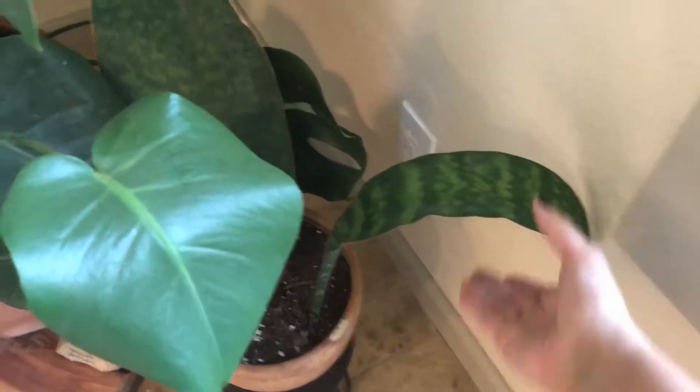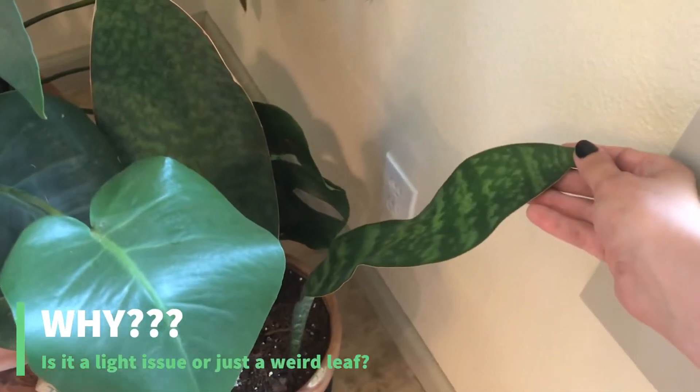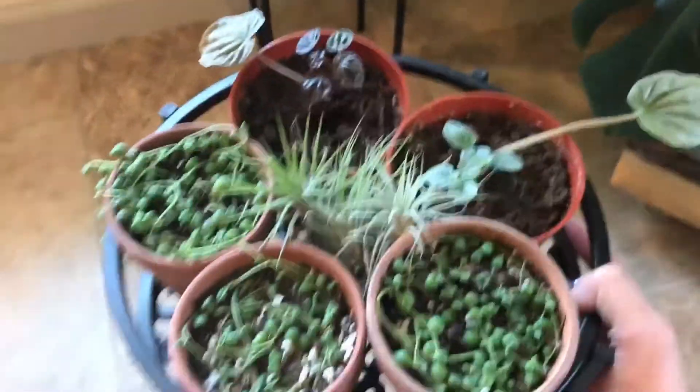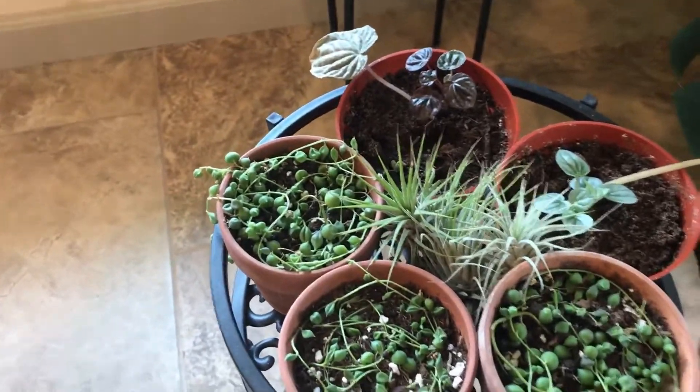The baby is about as tall as the mother now except it's really curved. If you know why it's curved and if I can fix it, let me know — I think it may have had an issue with not enough sunlight when it was growing. Also, my grow light died, so if you have any tips for grow lights that don't die, let me know.